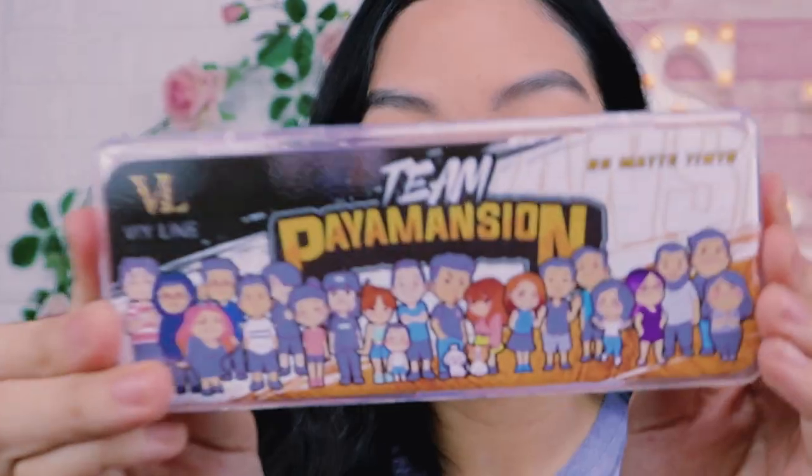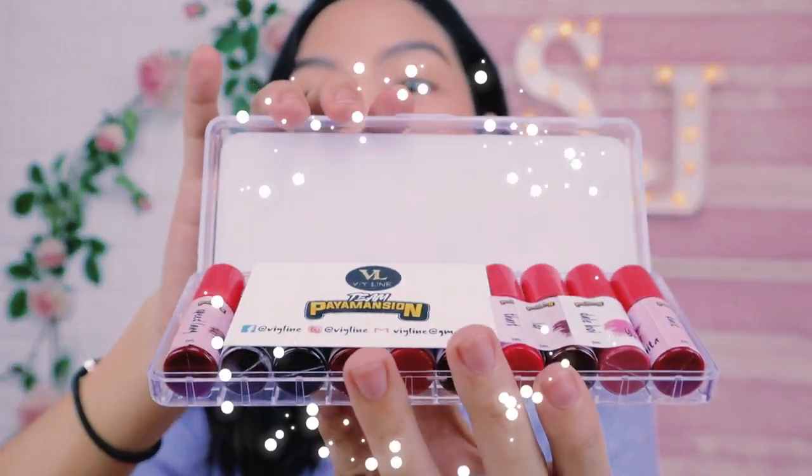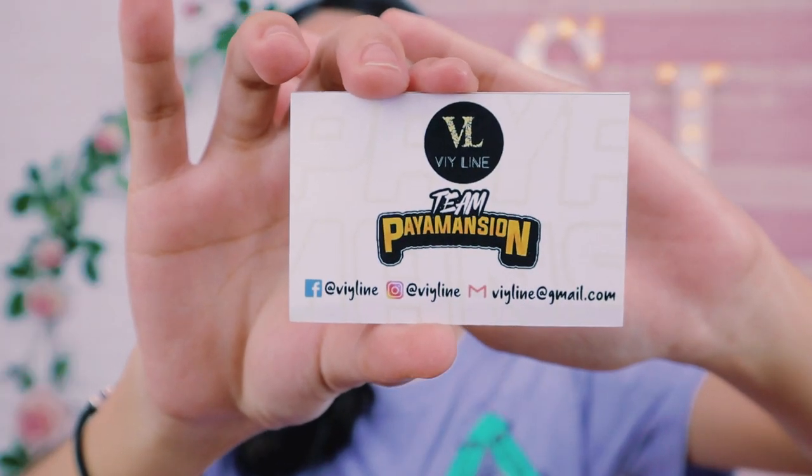It looks like it's stored in a pencil case, guys. So this is it. You can clearly see them now. Super glossy. It's so gorgeous. I'll give you a montage of this later — a great montage of the Lip Tints. So when you open the product, there's their card inside, and on the card are their signatures.